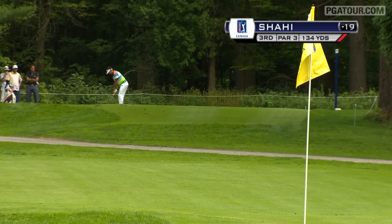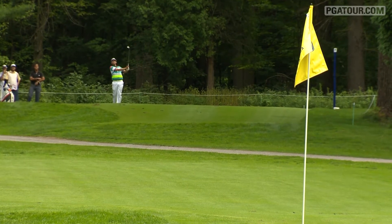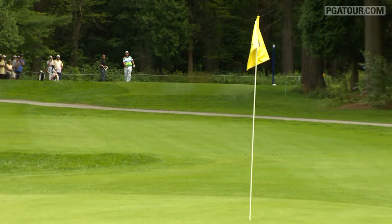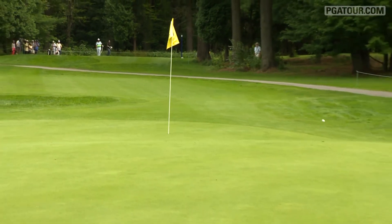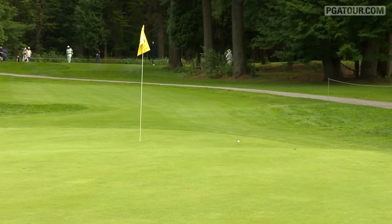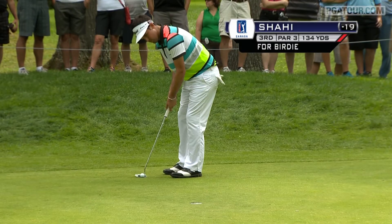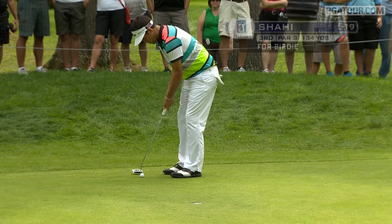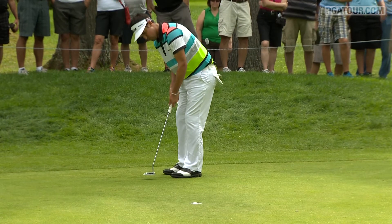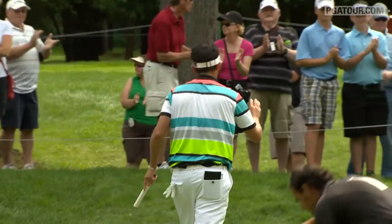This is a pro shot sitting at 19 under par. Shahi's best finish before this week was a tie for 11th at the Players' Cup. California native looking to better that this week with maybe his first PGA Tour Canada victory. He leaves himself inside six feet here to get to 20 under par, and he gets it to go. Sean Shahi staying in the mix on Sunday.